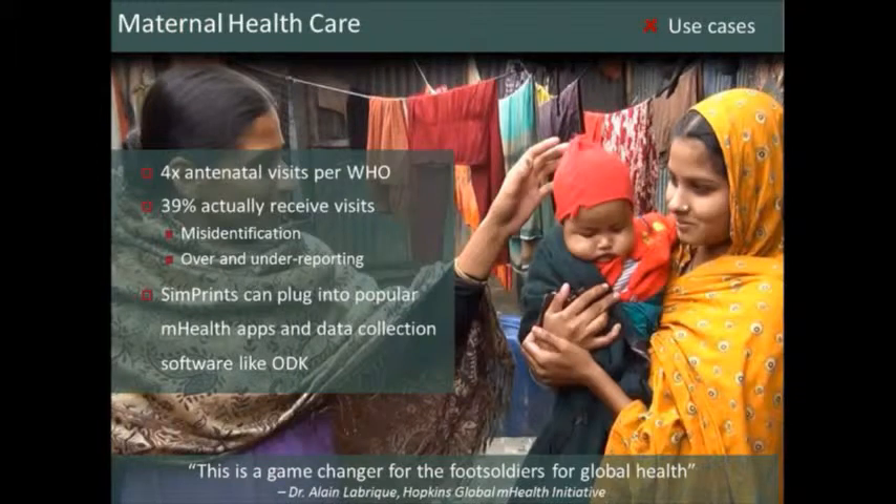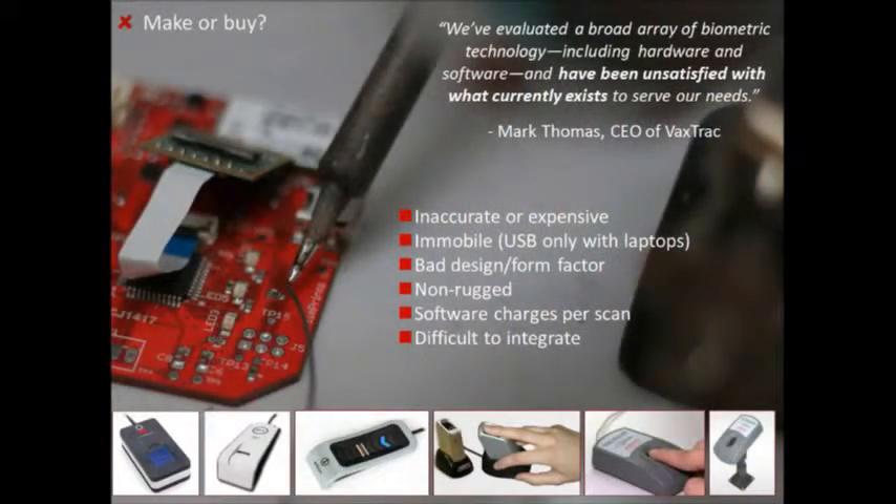We said: surely someone's already built this — there must be a biometric tool that exists. We should be able to buy a scanner off the shelf, create some software, plug it in, problem solved. What it's got to be is ruggedized — you're taking this into monsoons in Bangladesh or sandstorms in the Kalahari desert. It's got to be low cost — you can't afford a $500 scanner in resource-poor settings. And ideally it needs to be open source and plug into lots of different phones across different platforms.